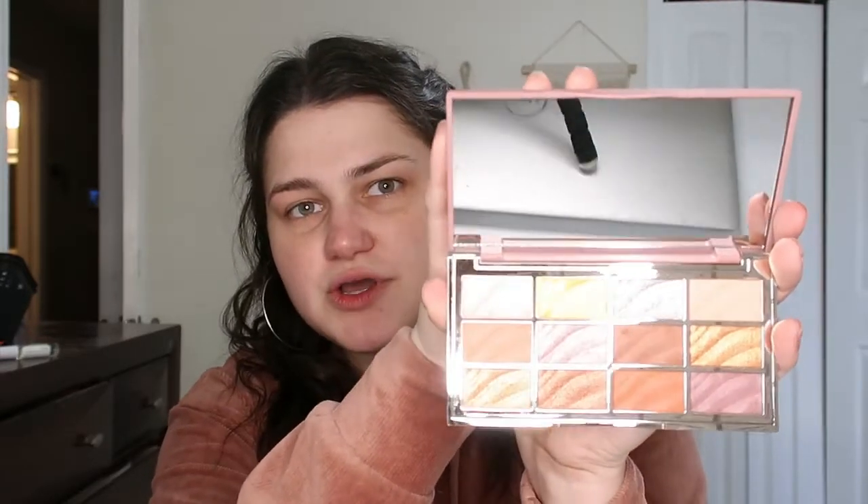Oh my god, I love the colors in that. I like it a lot. There are a few too many shimmers for my taste because I'm not a huge shimmery person, but the shimmers look absolutely stunning. I'm really excited to play with this. It's just called the Velvet Palette.